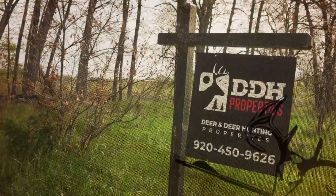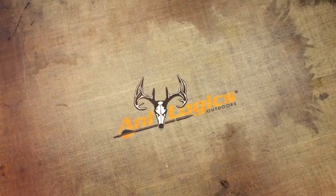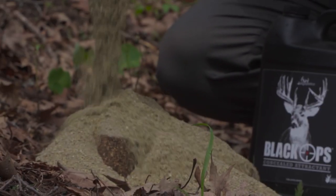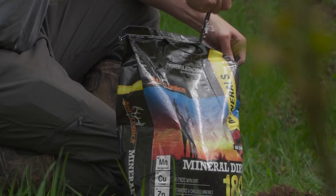Deer and Deer Hunting Properties is brought to you by Analogix — perfecting the science of deer feed. Ready to harvest a giant? Let Analogix help you attract, hold, pattern, and grow trophy bucks. Analogix: because there is no off season.